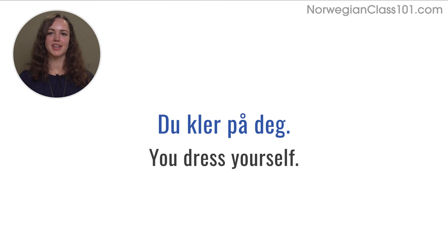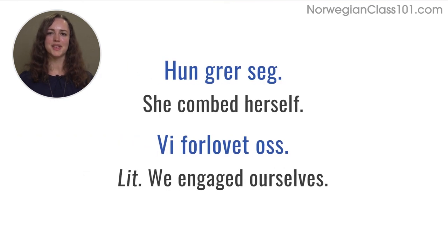Let's move on to the next example: 'du kler på deg', meaning 'you dress yourself'. Here, 'deg' is the reflexive pronoun, and 'kle på' needs a reflexive pronoun to show that you are dressing yourself and not anybody else. Another example: 'hun gre seg', literally meaning 'she combed herself'. You don't need to add 'hår' (hair) because the verb 'å gre', meaning 'to comb', makes it obvious we're talking about combing hair.